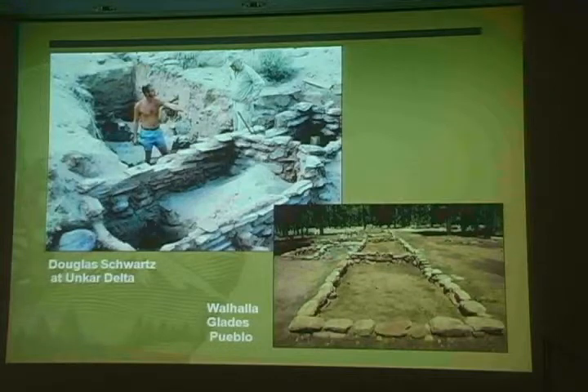At the same time, Dr. Douglas Schwartz of the School of Advanced Research began his studies in the Grand Canyon. Among his many studies were excavations at Unkar Delta, the Walhalla Plateau including the Walhalla Glades Pueblo, Sky Island, Wotans Throne, and Bright Angel Pueblo. Dr. Schwartz's work continues to shape much of our current understanding of Grand Canyon human history.